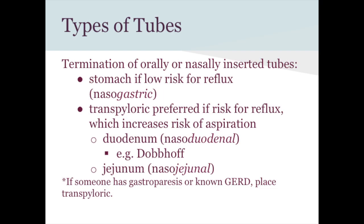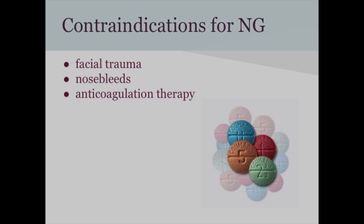The most common feeding tube seen in hospitals is a nasoduodenal tube called a Dobhoff — that's the brand name. Contraindications for nasogastric tubes include facial trauma to the nasal area, frequent nosebleeds, or someone on anticoagulation therapy, since sticking a tube down the nose creates a bleeding risk.